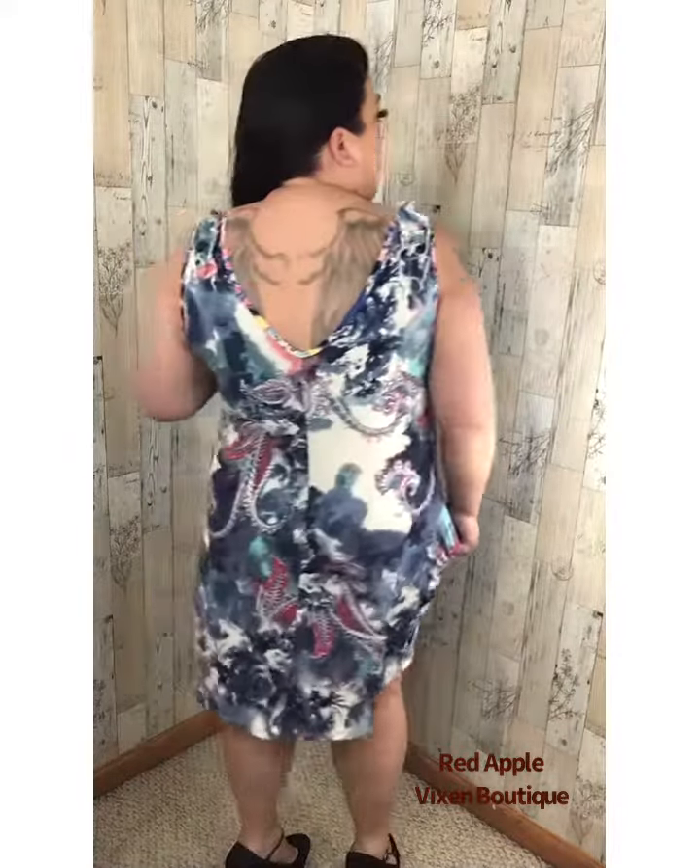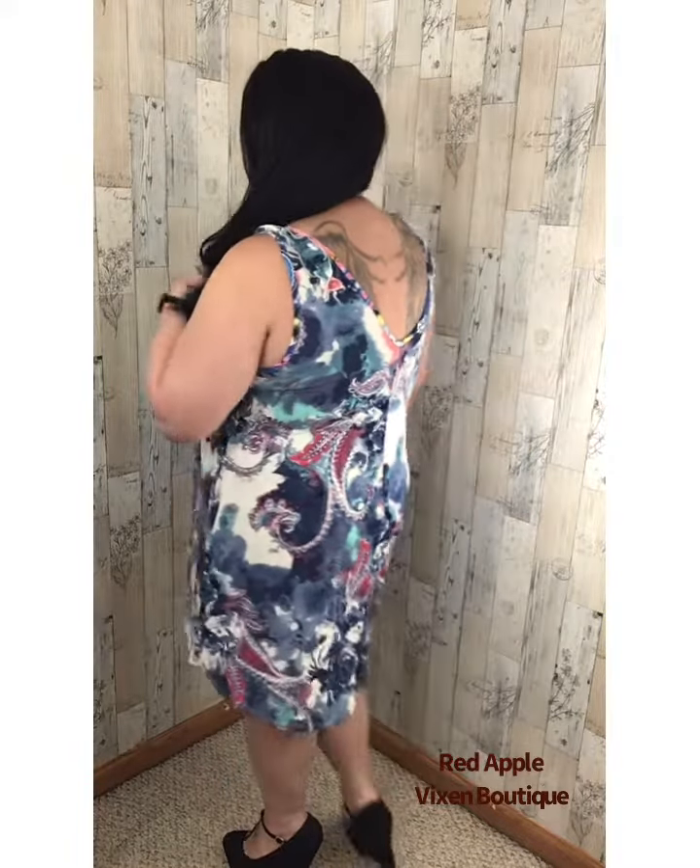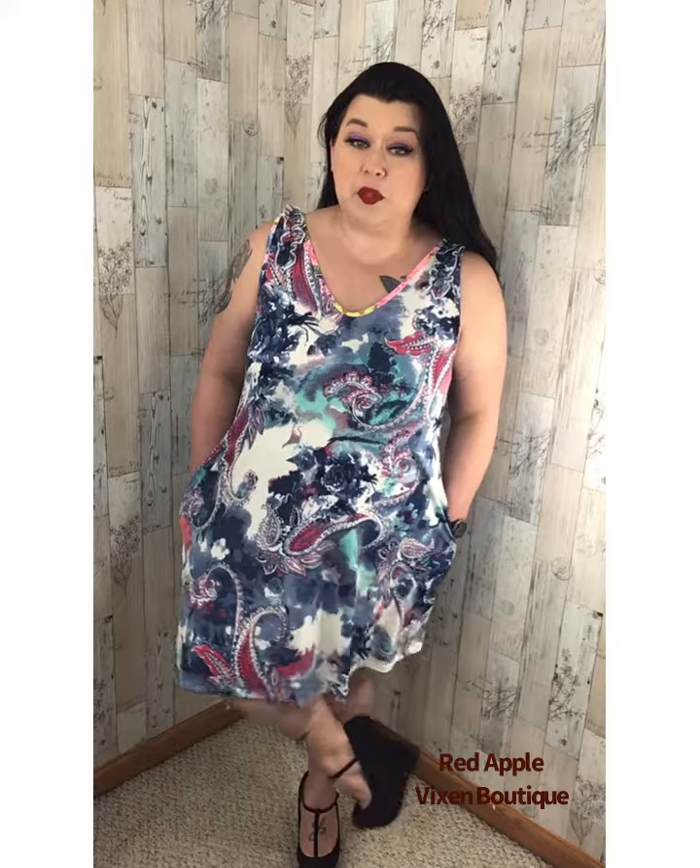We have this available in sizes small through 3XL, and it's totally adorable — I'll give you a little spin. I am 5 foot 3 and it comes to just about my knees. Pair it with a really cute necklace and some cute shoes and you are good to go. You can find this in the dress section at redapplevixen.com.